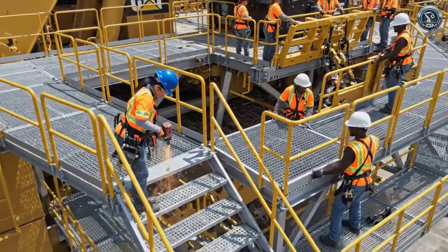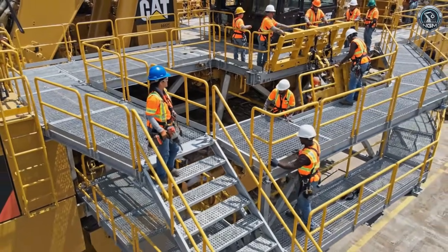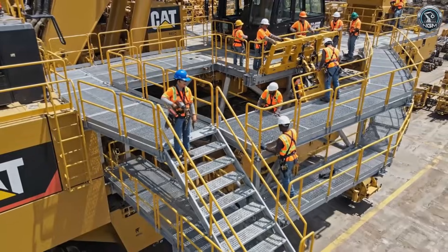Access is key. A labyrinth of catwalks and stairs allows technicians to reach every service point safely.